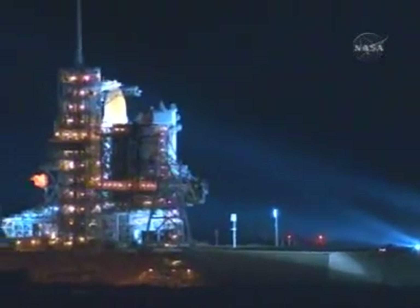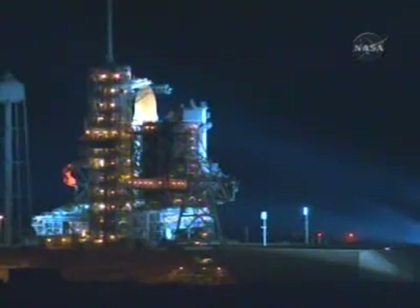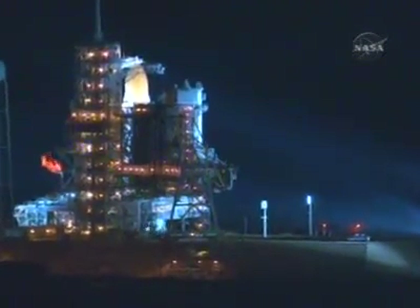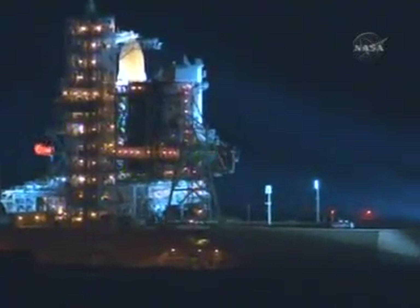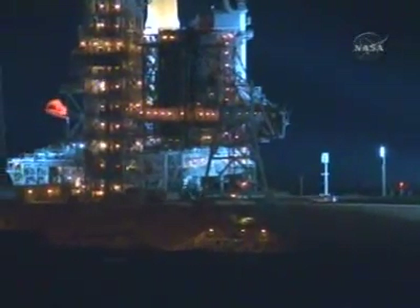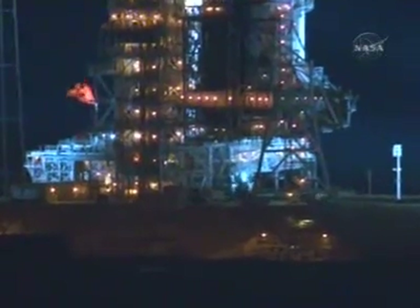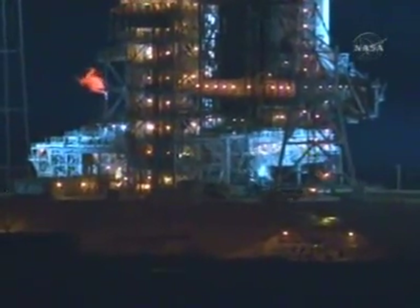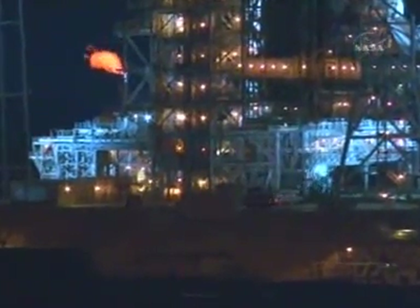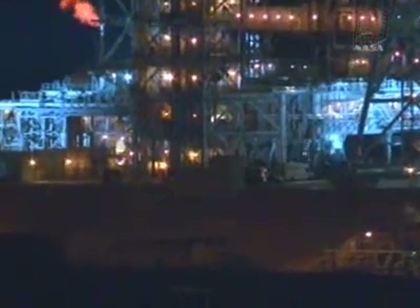And in just a moment, we will see the astronauts disembark and prepare for their ride up the fixed service structure to the orbiter access arm. In the background, we see the hydrogen flare stacks burning off the residual impurities, just as much as an oil refinery does in the refining process.